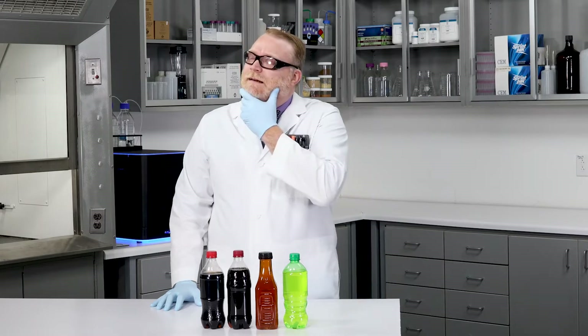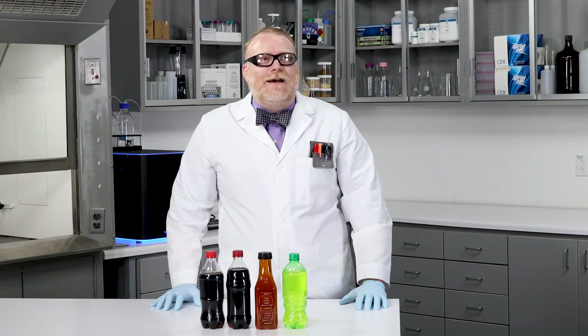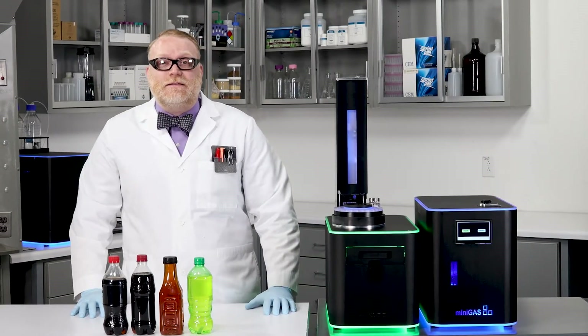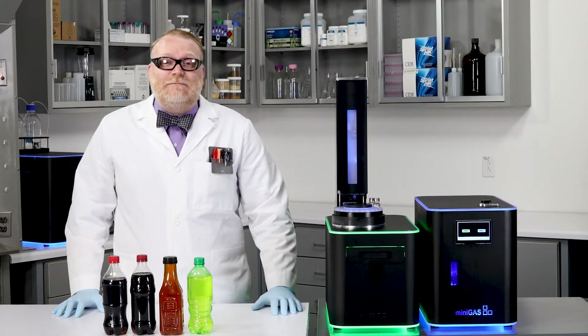I wish I had a lab I could use right about now — one with a GC and some way to connect it to the necessary gases without any large tanks. Whoa, a lab on a cart that works! It looks like the mini GC needs to be started up.